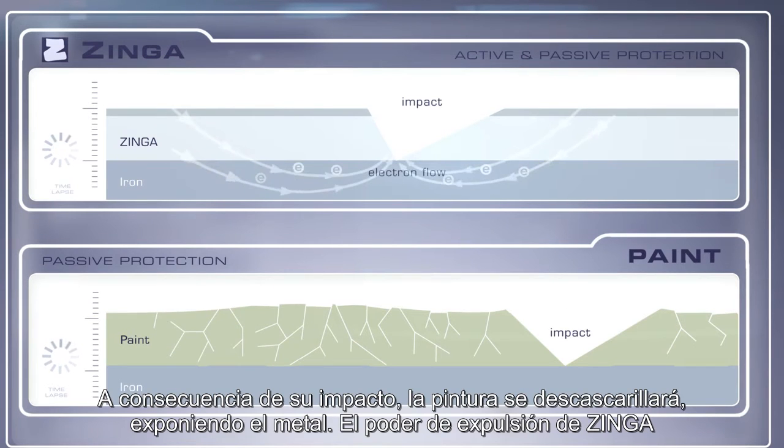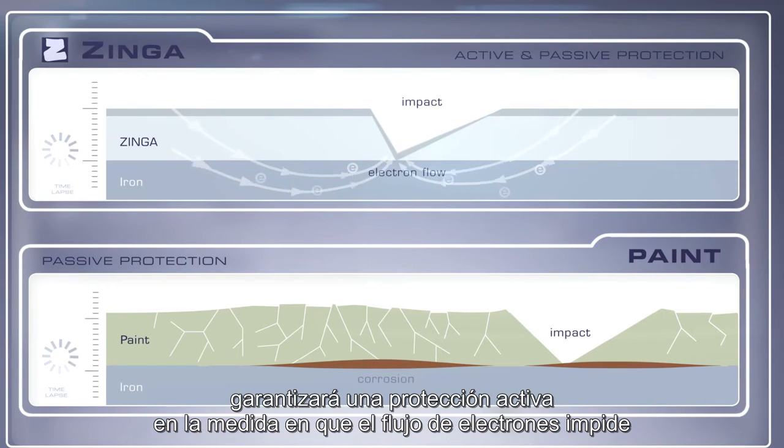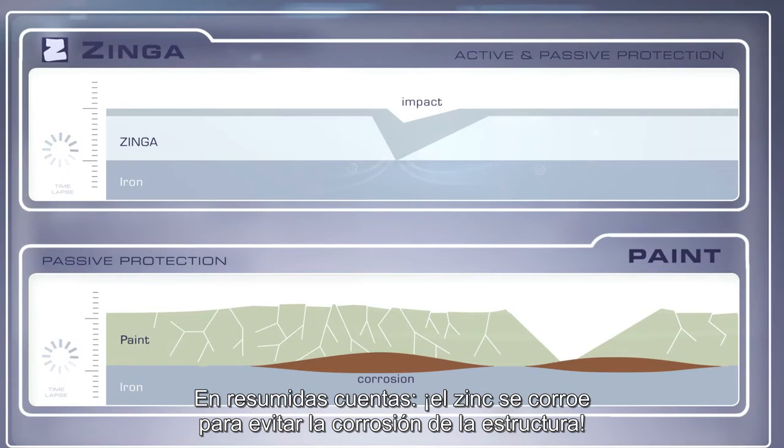Upon impact, the paint will flake off and will leave the metal unprotected. Zynga's throwing power will ensure an active protection as an electron flow prevents corrosion of the metal. In short, the zinc corrodes, so the structure won't.